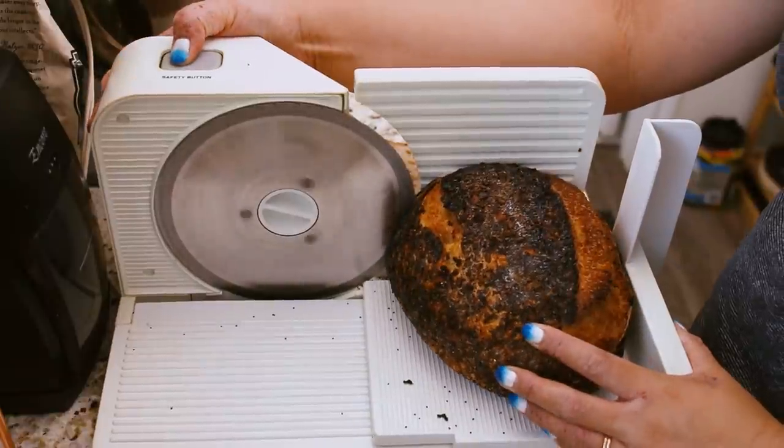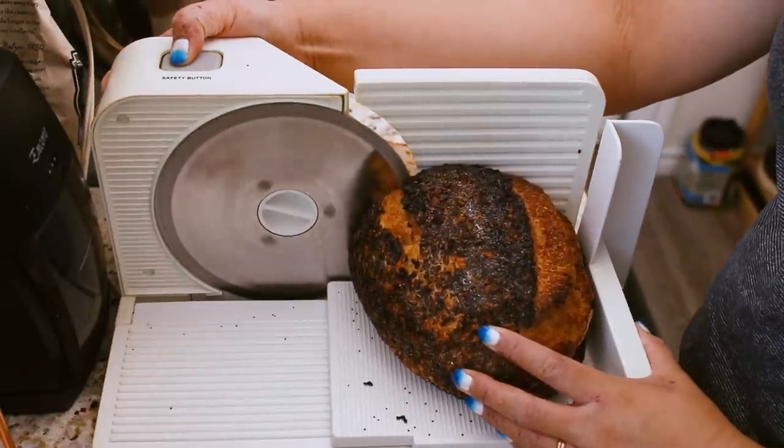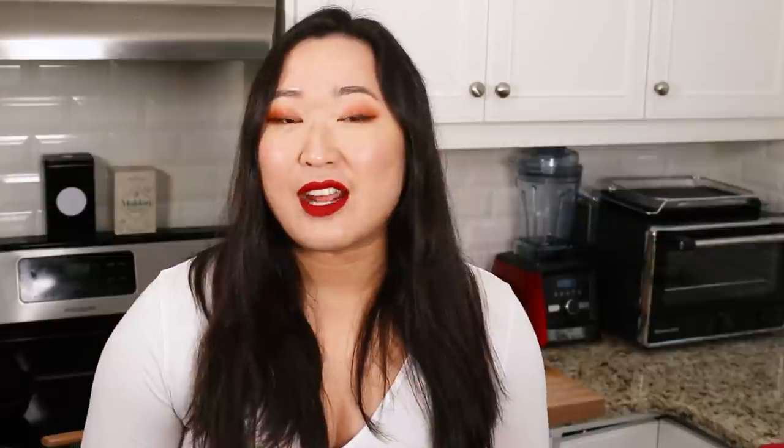Recently I did a bread slicer video — not very popular, but that's fine. I'm very passionate about the bread slicer. I've done an air fryer and I've done a juicer before. So today I'm going to be talking about the Always Pan.